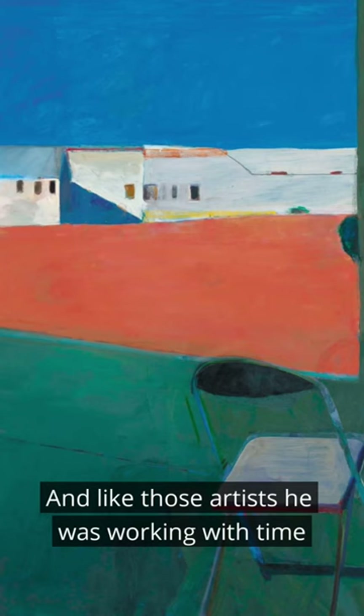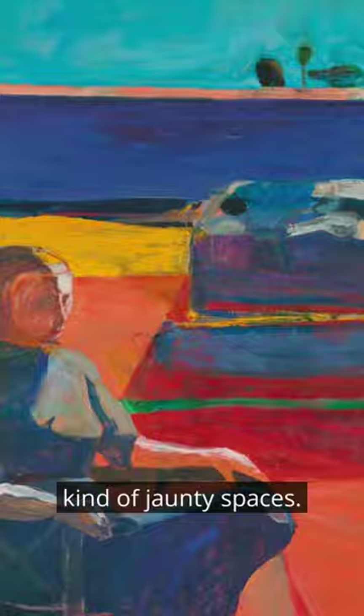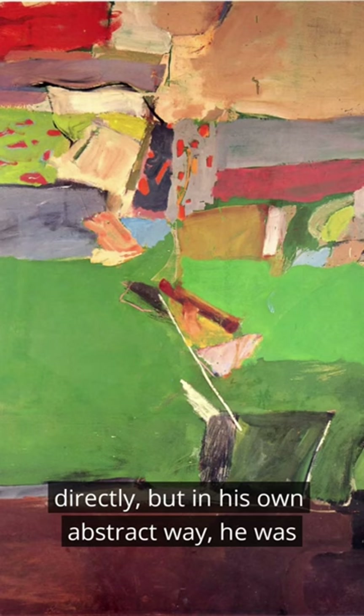And like those artists, he was working with time and space too — like collapsing spaces, flattened spaces, weird kind of jaunty spaces like Van Gogh. He wasn't working from life directly, but in his own abstract way, he was, kind of.